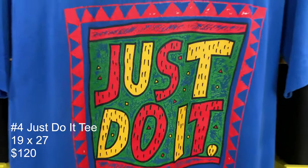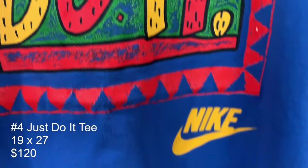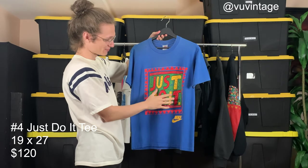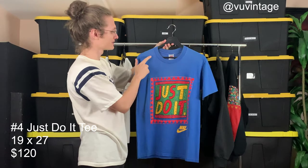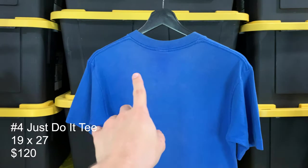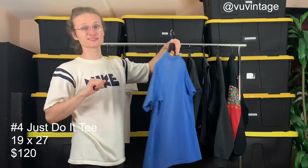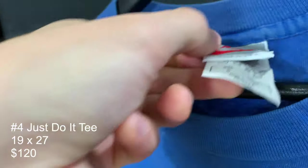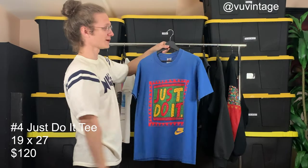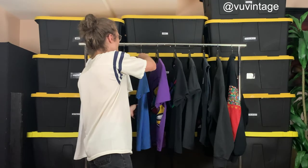Another Spike Lee t-shirt here with a beautiful, crisp print — this thing looks brand spanking new. The only major flaw is this hole right here on the front, along with some sun fading on the back, but that's to everyone's taste — some people might like it, some might not. Tag size small but fits a little bit bigger. Awesome blue color.